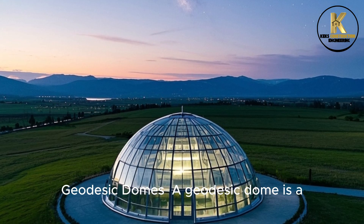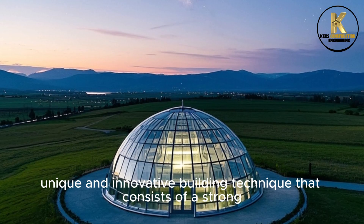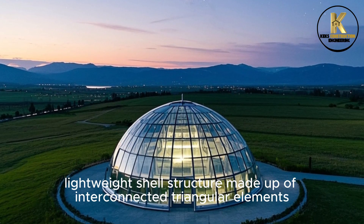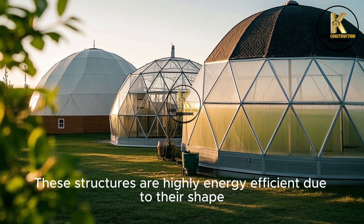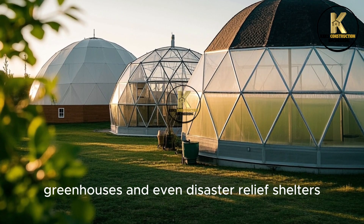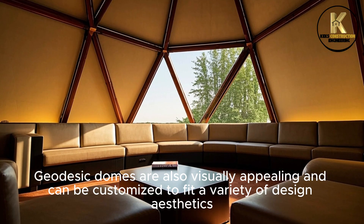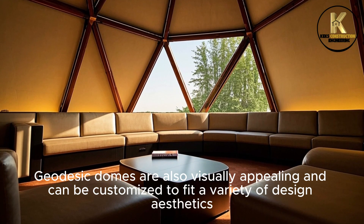Number 6: Geodesic Domes. A geodesic dome is a unique and innovative building technique that consists of a strong, lightweight shell structure made up of interconnected triangular elements. These structures are highly energy-efficient due to their shape and can be used for a variety of purposes such as homes, greenhouses, and even disaster relief shelters. Geodesic domes are also visually appealing and can be customized to fit a variety of design aesthetics.